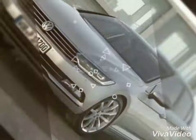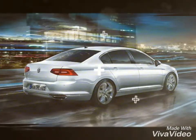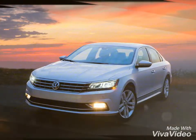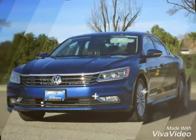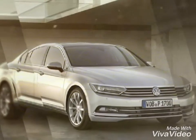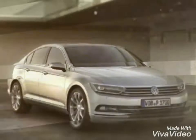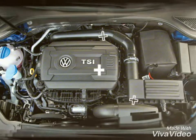Coming to the looks, the new Passat gets a streamlined design at the front. A three-slat grille is flanked by double-barrel LED lamps that also house the LED DRLs on the side. A sharp shoulder line runs across the profile, adding to the sleek stance. The rear looks quite similar to its predecessor, with split LED tail lamps and a dual exhaust setup.